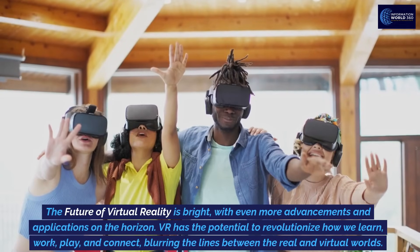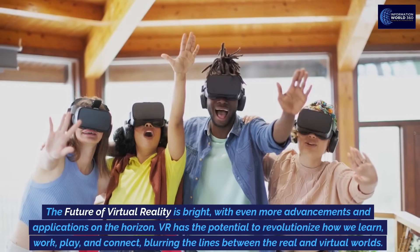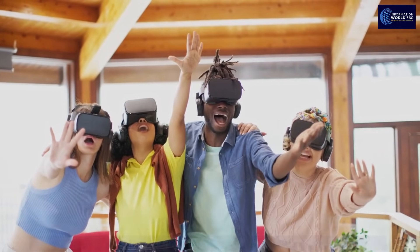The future of virtual reality is bright, with even more advancements and applications on the horizon. VR has the potential to revolutionize how we learn, work, play, and connect, blurring the lines between the real and virtual worlds. Thanks for watching.